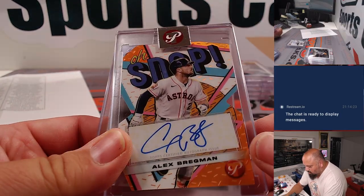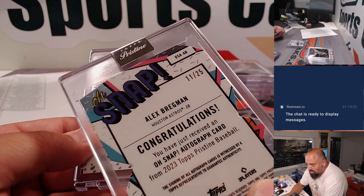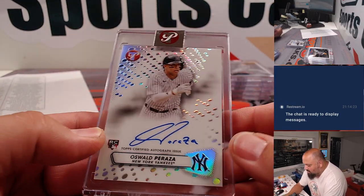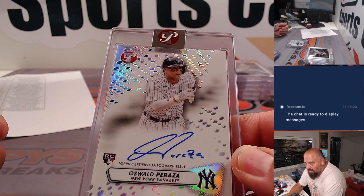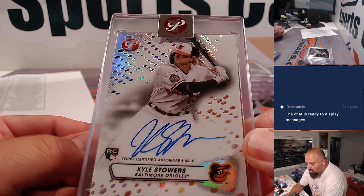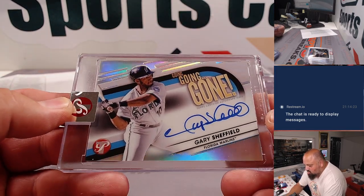Here come the autos. Alex Bregman — oh snap, that one was orange out of 25. Alex Bregman auto. Oswald Peraza rookie auto for the Yanks. Kyle Stowers, Baltimore. And a chef's kiss — Gary Sheffield auto, out of 75.